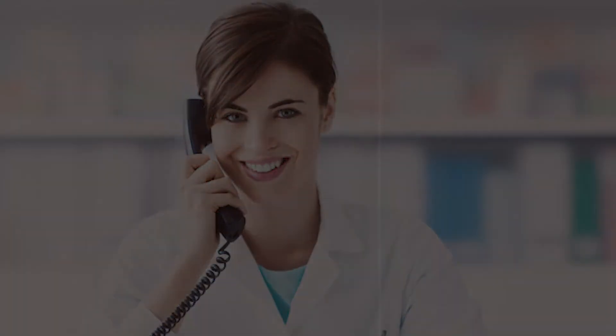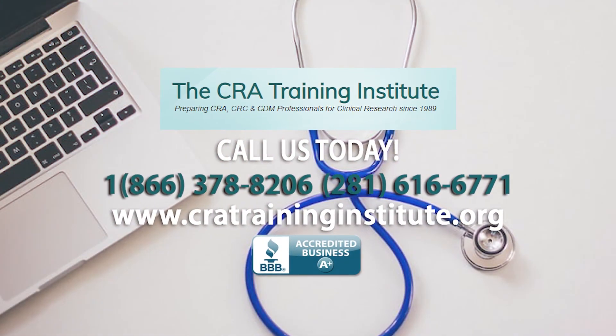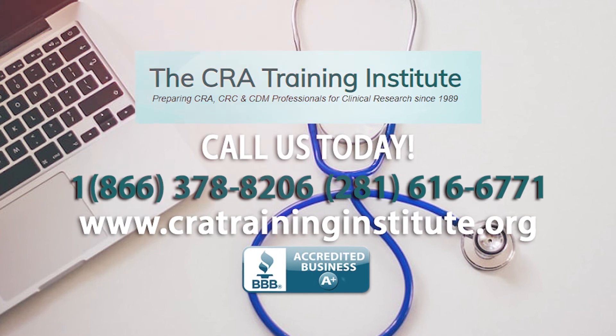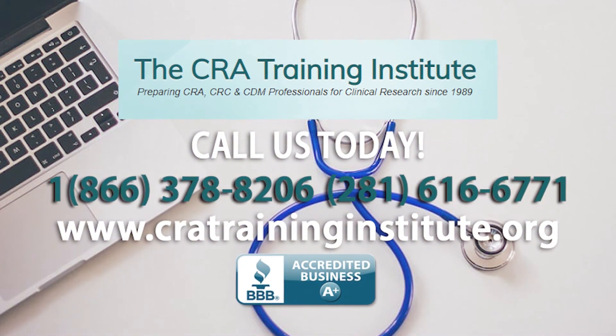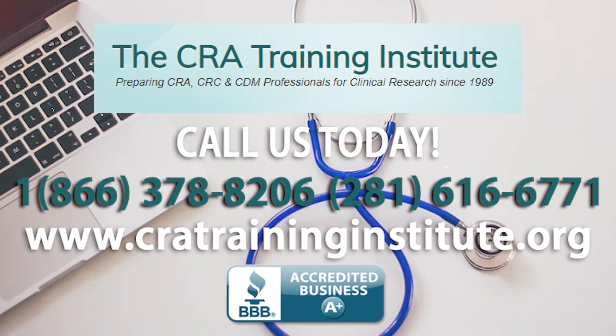We are a proud, accredited A-plus member of the BBB. Give us a call today at 1-866-378-8206 or 281-616-6771. You can visit us online at www.cratraininginstitute.org.